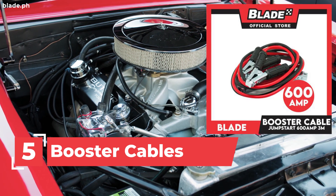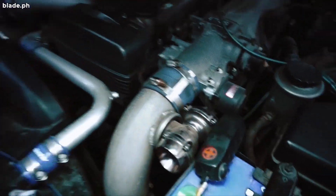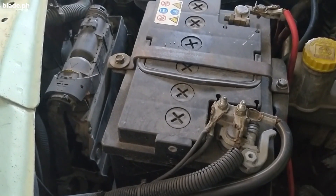5. Booster Cables. Boost those car batteries once they die. Make sure that you also know how to use them.